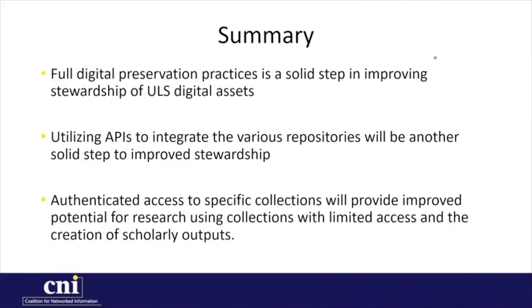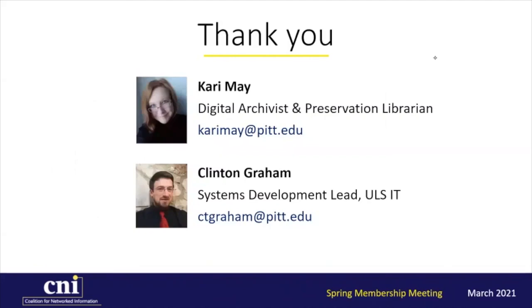In summary, in moving to full digital preservation, the ULS has taken a solid step in improving the stewardship of its digital assets. Using APIs to integrate the various repositories in use will be another solid step in improved stewardship. Finally, the creation of a method to allow authenticated access to limited access collections will provide improved potential for research and the creation of scholarly outputs. We thank you for attending the University of Pittsburgh Library System briefing. If you have any questions, please feel free to contact us.